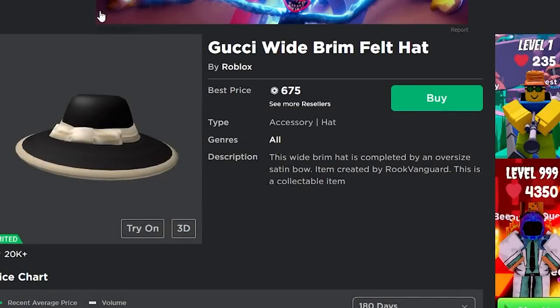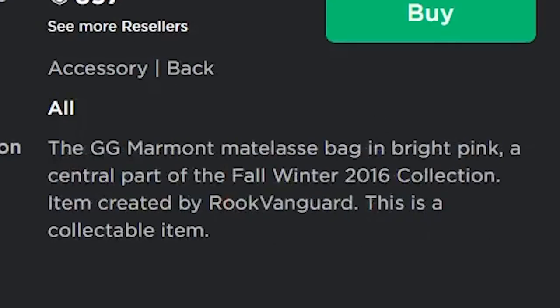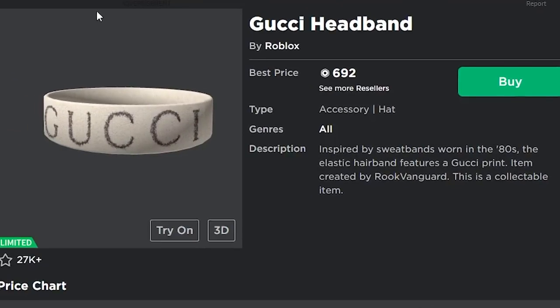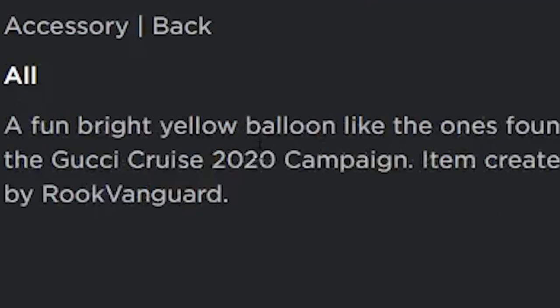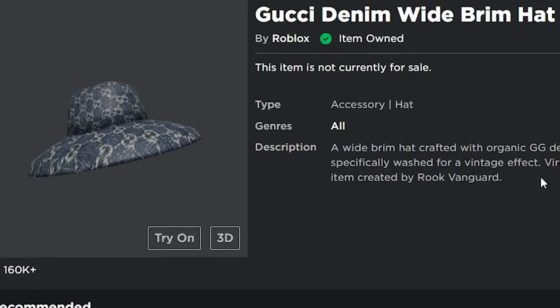The first method: in the description of all the Gucci limited items, it says 'this is a collectible item' — you can see it on this one, this one, this one, and literally the rest of them as well. Looking at an item's description is a great way to tell if it's going limited. By contrast, other Gucci items like the Gucci balloons or the Gucci denim wide brim hat don't say that in their descriptions.